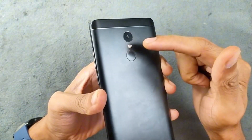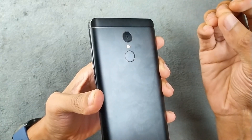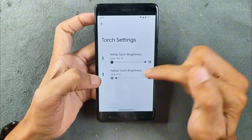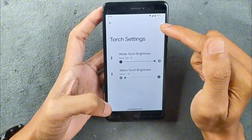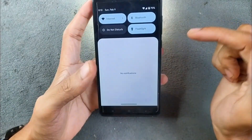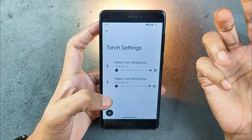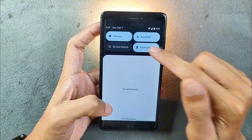The Redmi Note 4 has a dual-tone flash — one orange and one white. Sometimes when you take pictures at night it produces very orangish photos. In that case, you can access the torch light calibration in the settings. If you don't want the yellow one, you can turn it off. As you can see, with only the white light on it looks clean, but with the yellow one turned on it looks orangish. So you can calibrate it to your needs — that's a pretty useful feature for this device.